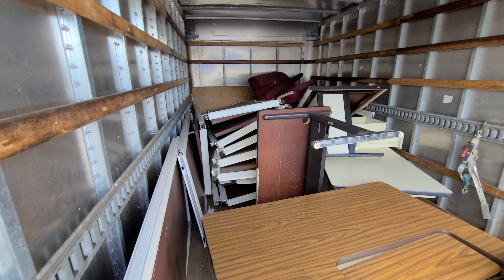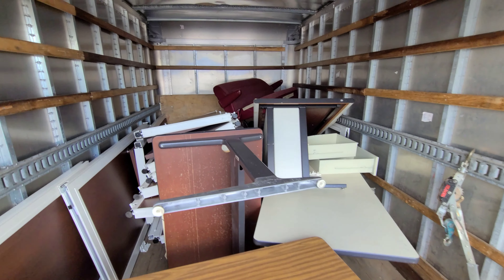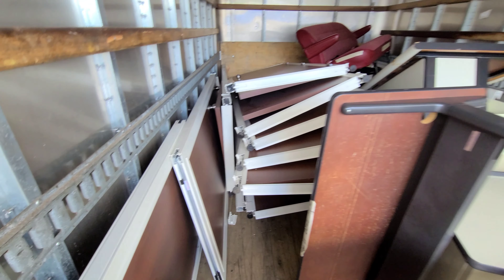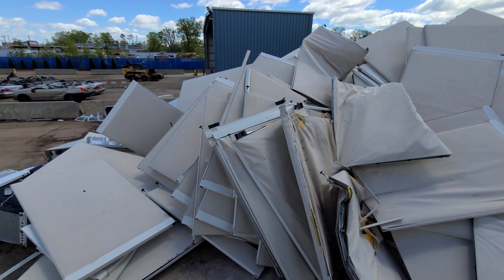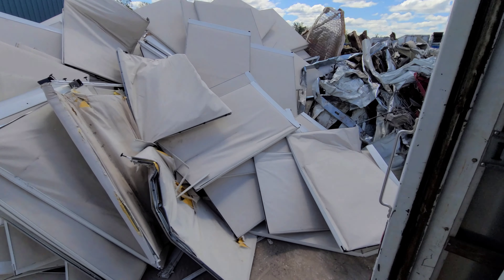This is the end of that panel job. Got some desks on here, an old van seat, and all these doors. Let's get it off. There are those panels from earlier — they pushed them up, it's got to be 20 feet in the air.